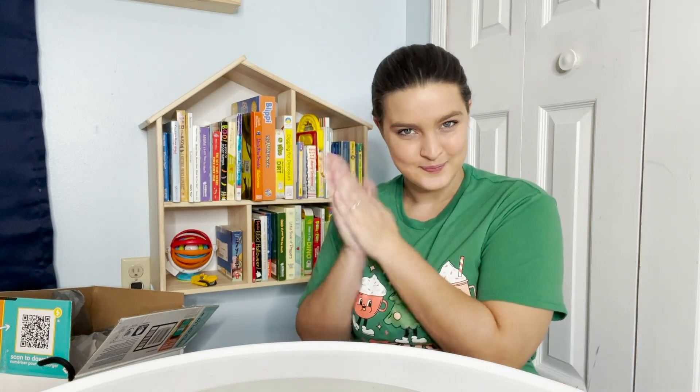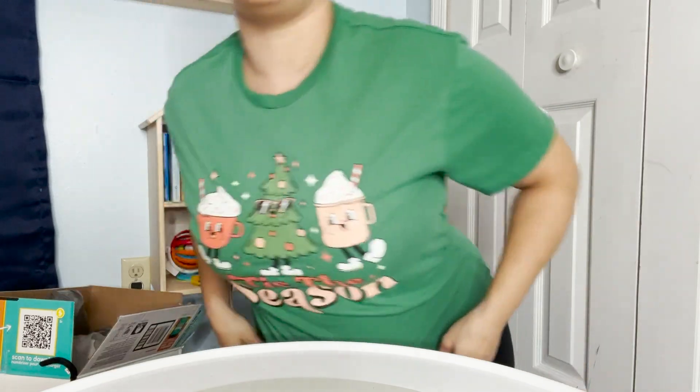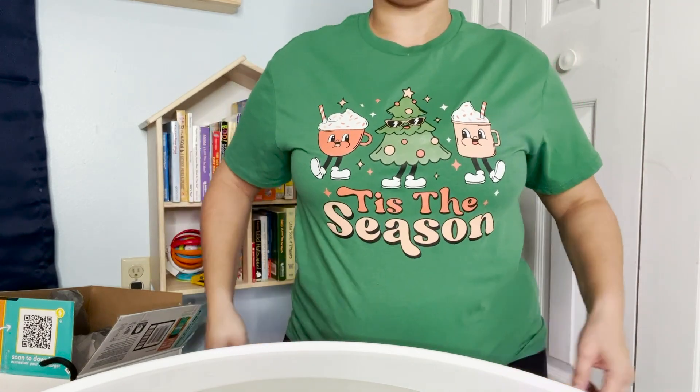We're just taking it easy today. We're doing some Christmas decorating because the day after Thanksgiving is when we go into full Christmas mode in this house. I got this shirt from Five Below — let me show you. It's pretty cute for five bucks.